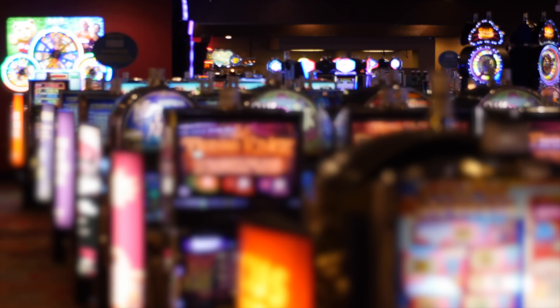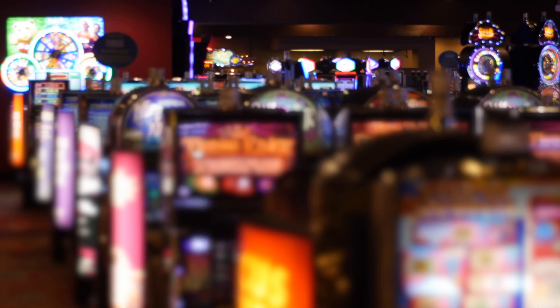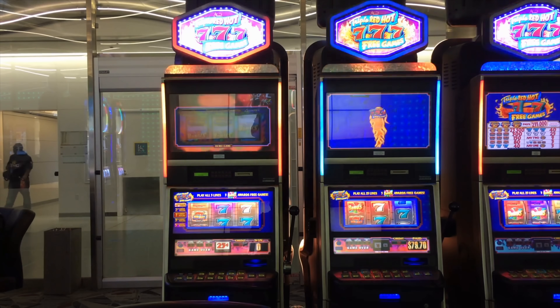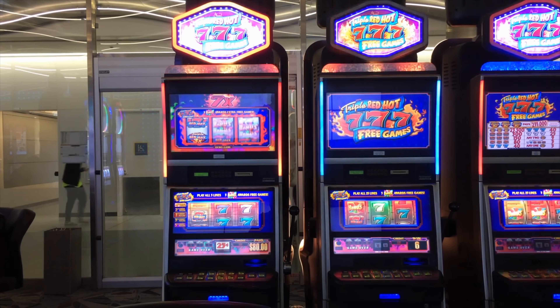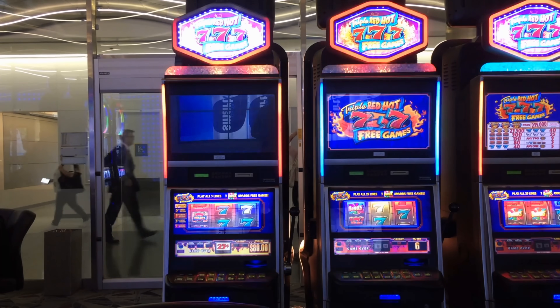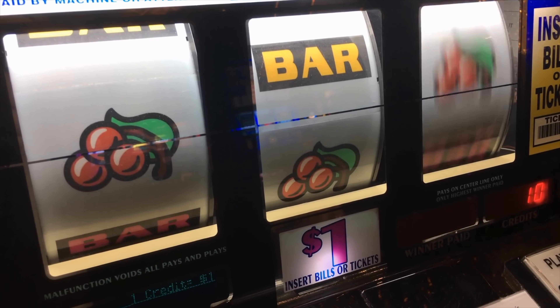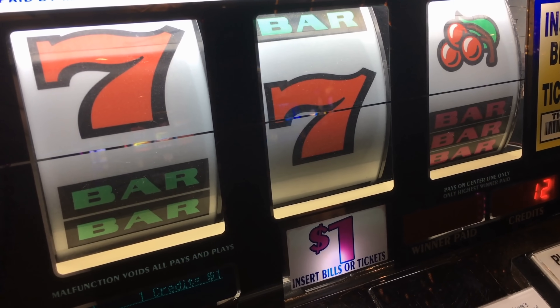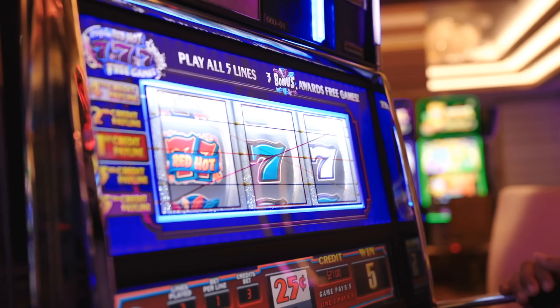If you've ever walked through a casino, you know exactly which machines call out to you first — the bright, blinking, singing slot machines. They're colorful, loud, and strangely inviting, as if they're whispering, 'just one spin.' For many people, slots feel almost magical, like maybe, just maybe, the next pull could be the lucky one. But that leads us to today's question.